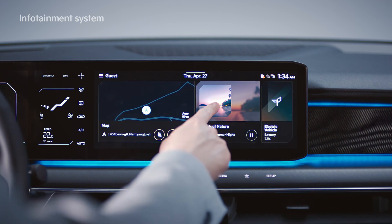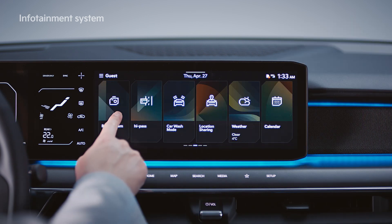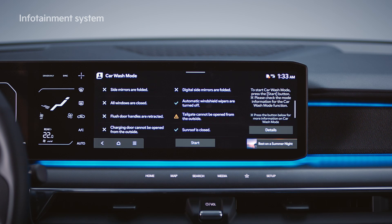In addition, a streaming feature, media remote control support, built-in cam integration, and a wash mode are included to provide an expanded user experience.